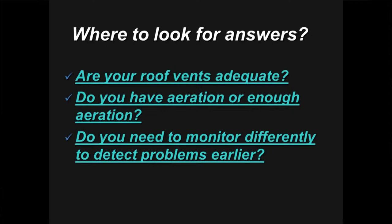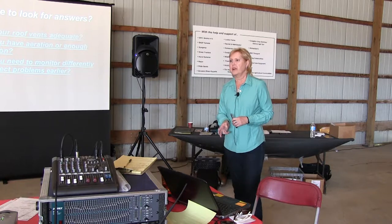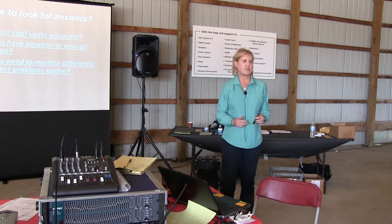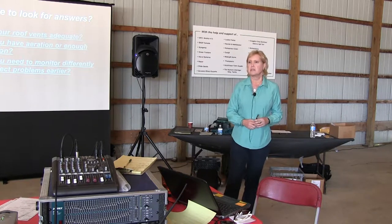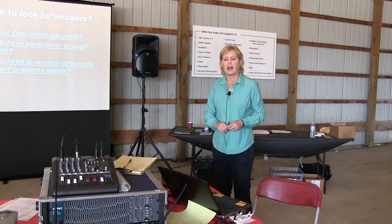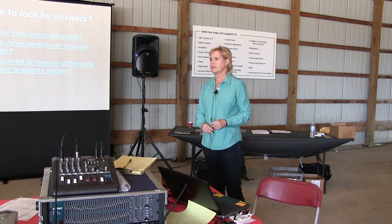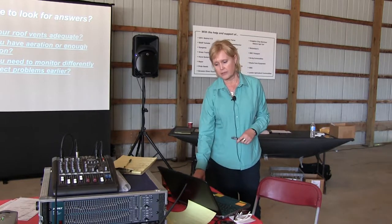Maybe we're not monitoring carefully enough. In a year with a lot of weather fronts and temperature changes, we may have to monitor differently than before. I'm a real firm believer in temperature cables, especially in the larger bins. How else do you know what's going on in the middle of that product? Our economists say they'll pay for themselves in two years, and then you've got them for several years. It does take more management, but you've got a head start on knowing whether there's a problem in your bins.